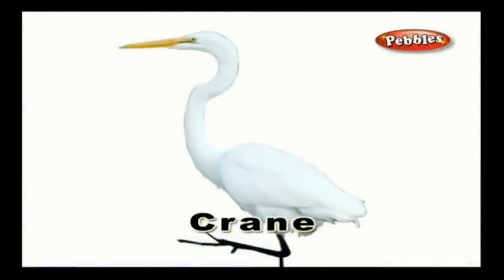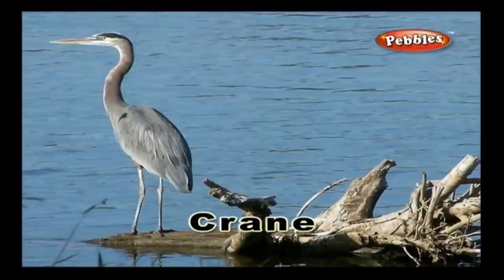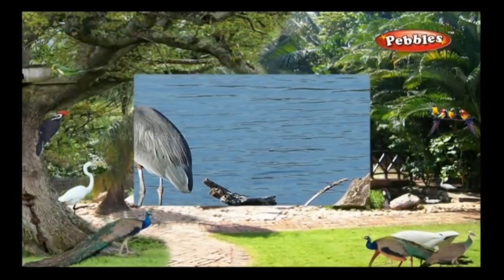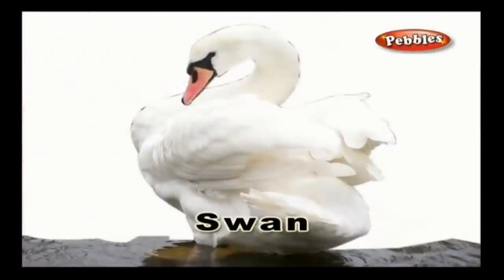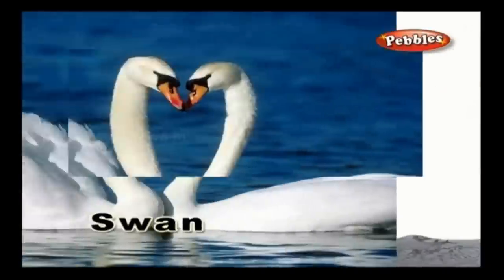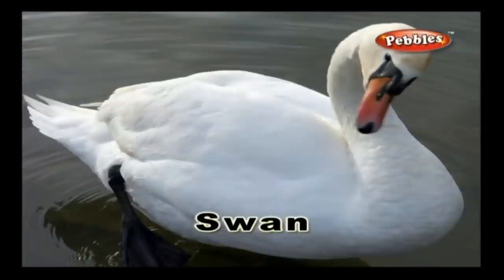Crane: A crane is a bird which has a long beak and long legs. Fish is its favourite food. Swan: A swan is a bird that is related to the goose and the duck family and is seen in water. It has webbed feet. A swan is usually pure white in colour.